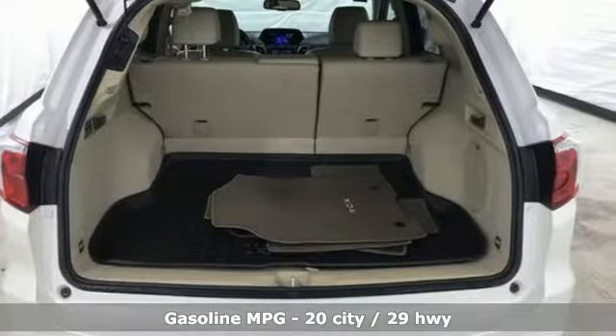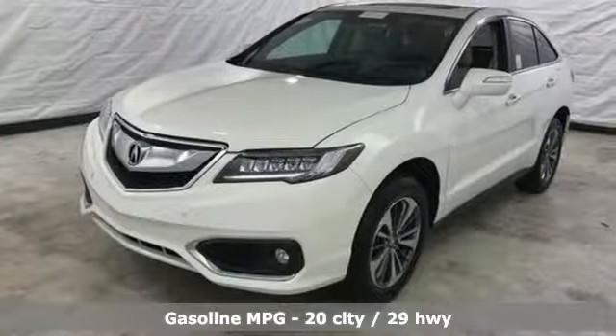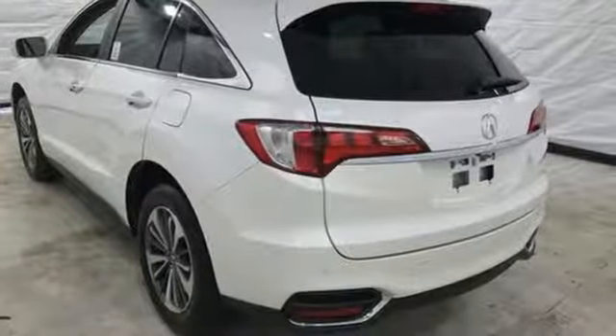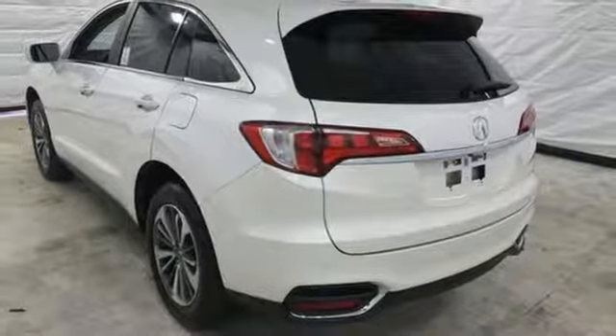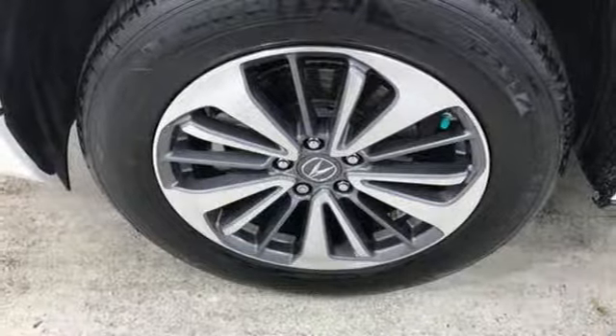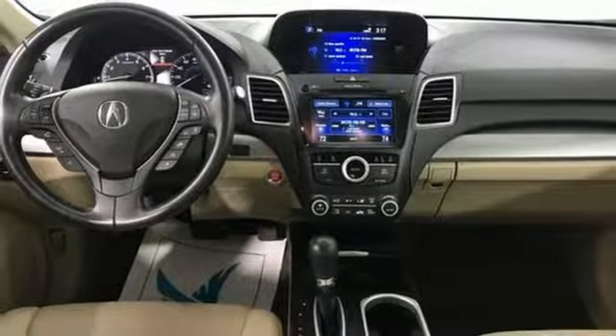Features include automatic transmission, gas pressurized shocks, streaming audio, power heated mirrors, front heated and ventilated leather bucket seats, auto dimming rear view mirror, external memory control doors and push button start proximity key, dual zone climate control and V6 engine.